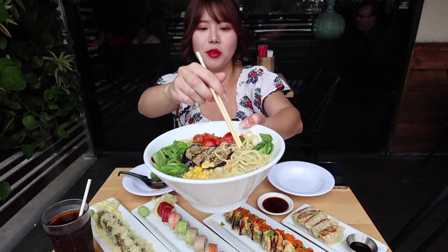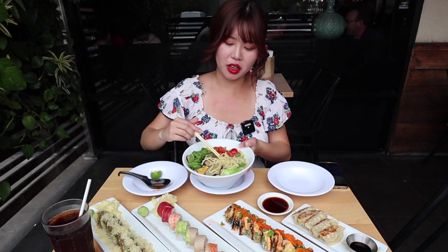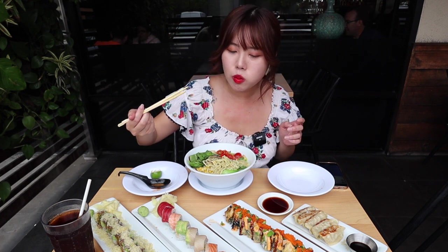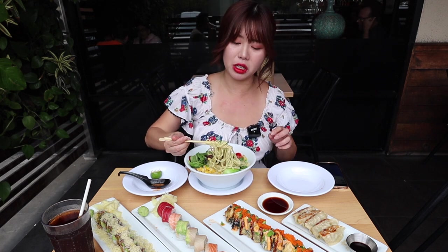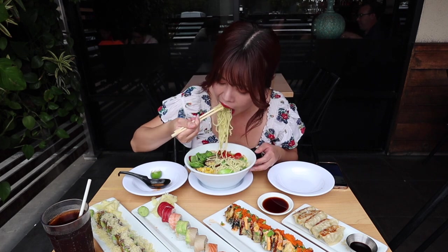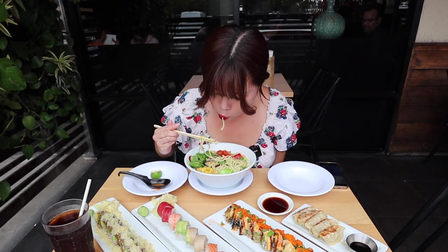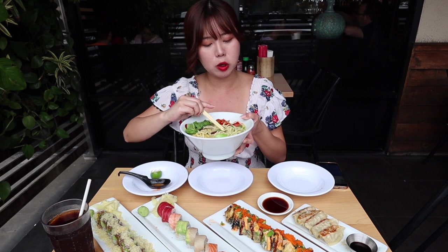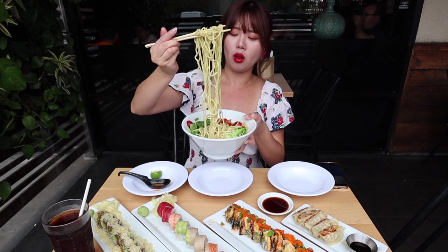Next up is the vegan ramen and there's eggplant on top. I actually want to try a piece of eggplant first — I really love eggplant. It's nice and soft and there's a subtle sweetness to the eggplant. Eggplant is a great substitution for meat. Even though it's vegan, it manages to have a creaminess in the broth, and the noodle texture is amazing.